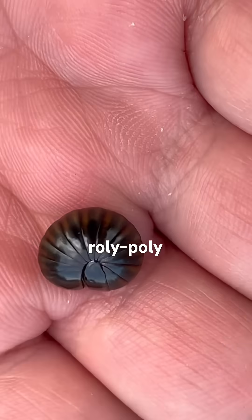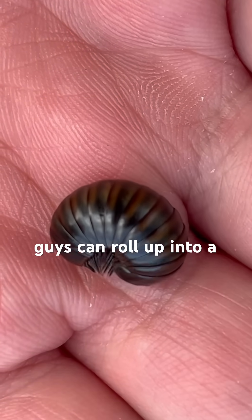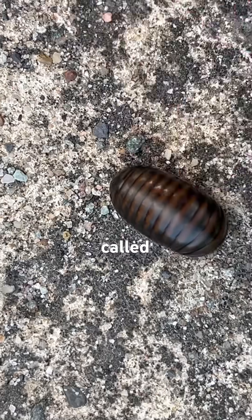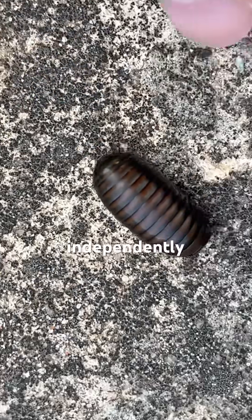This is a completely different kind of roly-poly. The fact that these guys can roll up into a ball and an isopod can roll up into a ball is just a complete coincidence. It's called convergent evolution — it means they just evolved that ability completely independently of each other.